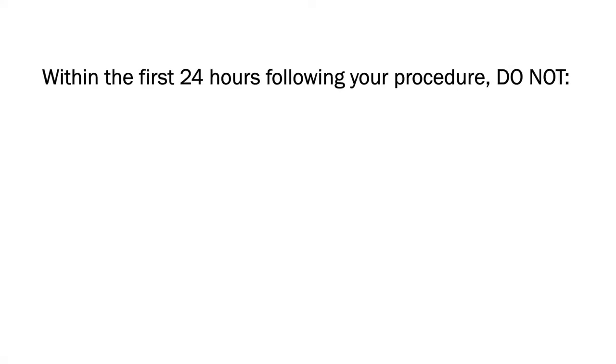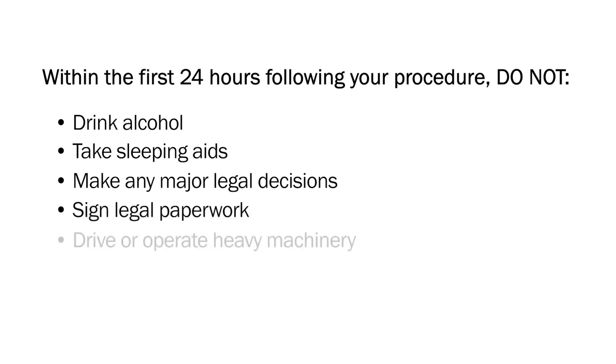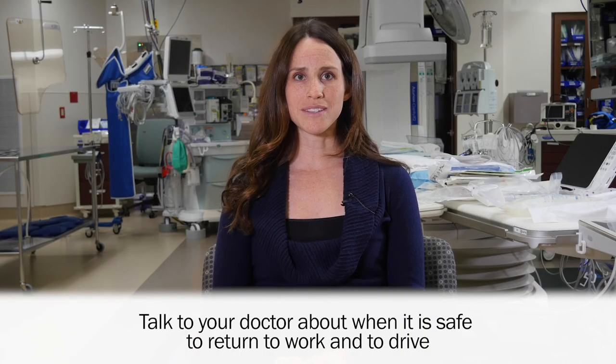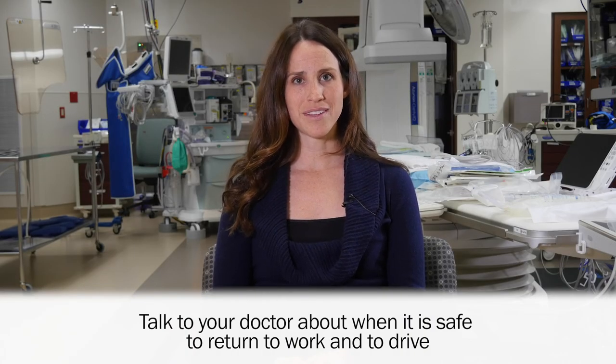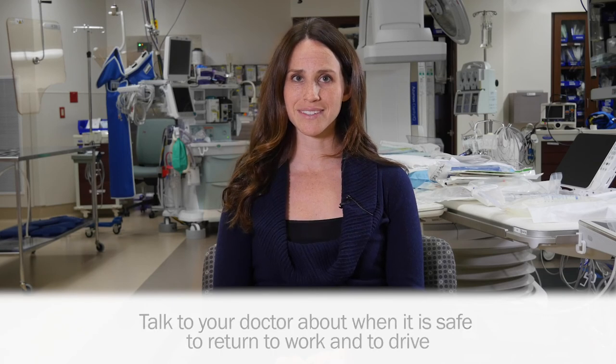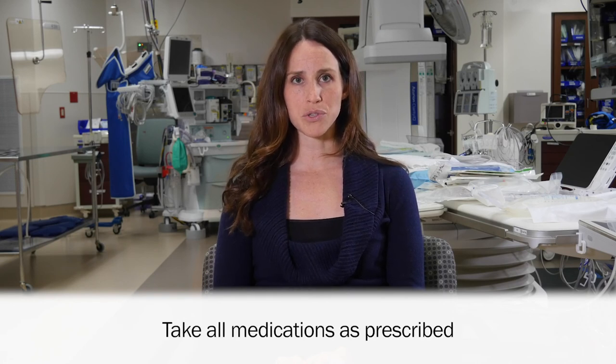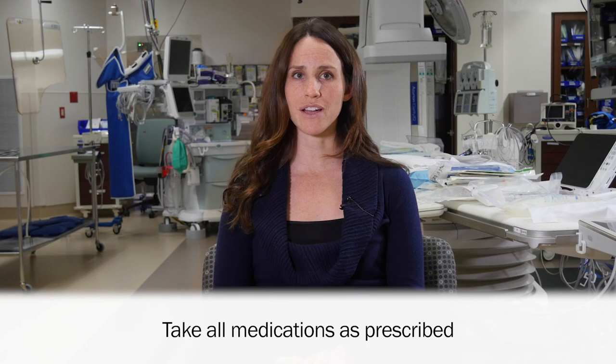In the first 24 hours following discharge from the hospital, do not drink alcohol, take sleeping aids, make any important legal decisions, or sign any legal documents. Do not drive or operate heavy machinery — you are still recovering. Ask your doctor when it is safe to return to work and drive, as that time frame may vary based on the procedure you've had and how you are recovering. Finally, take all medications as prescribed to you. This is critical for your recovery.